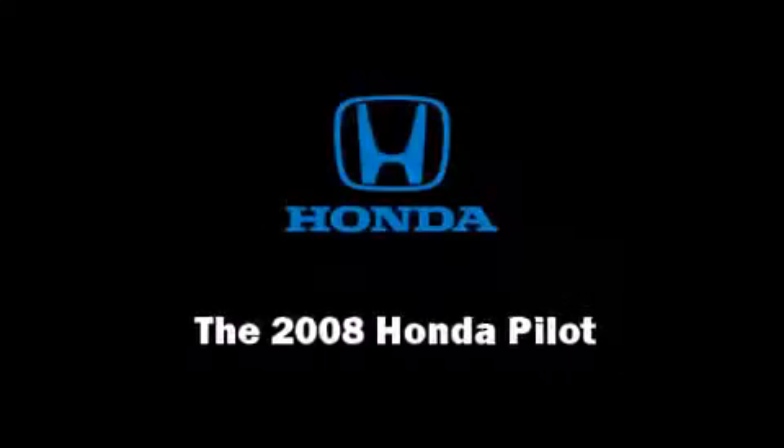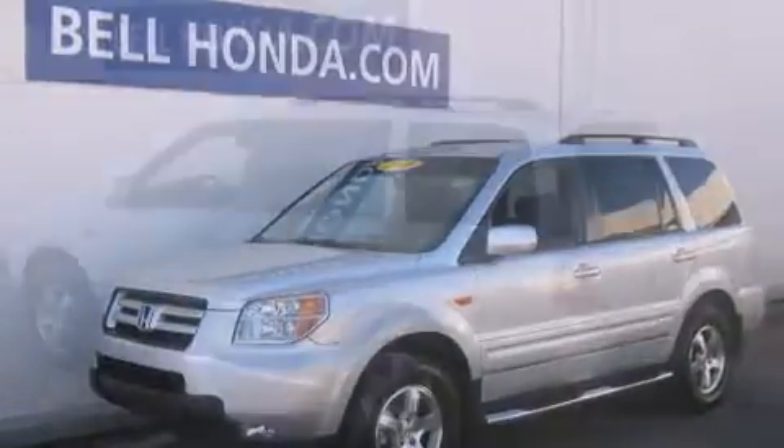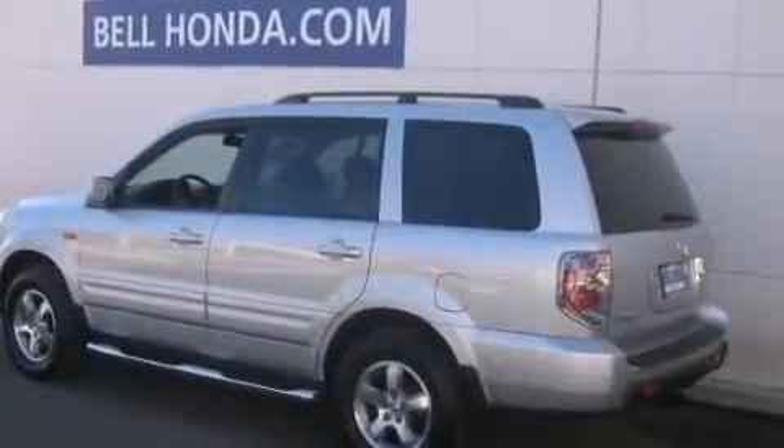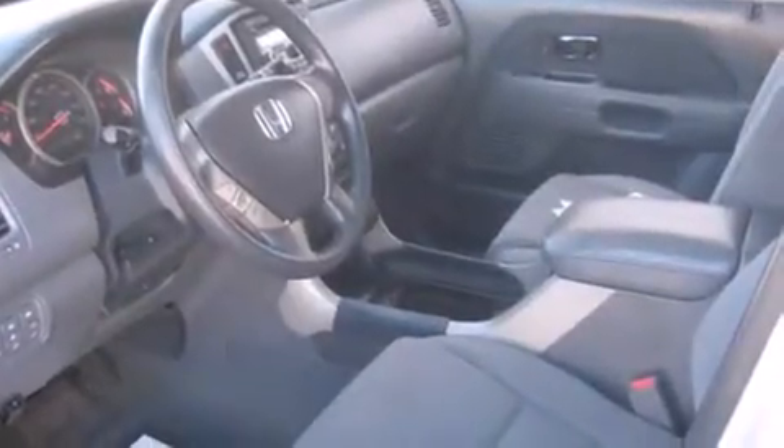Sensibility and practicality defined the 2008 Honda Pilot. It's equipped with tons of terrific amenities, but it won't break your budget, such as remote keyless entry, front fog lights, heated door mirrors, and cruise control.